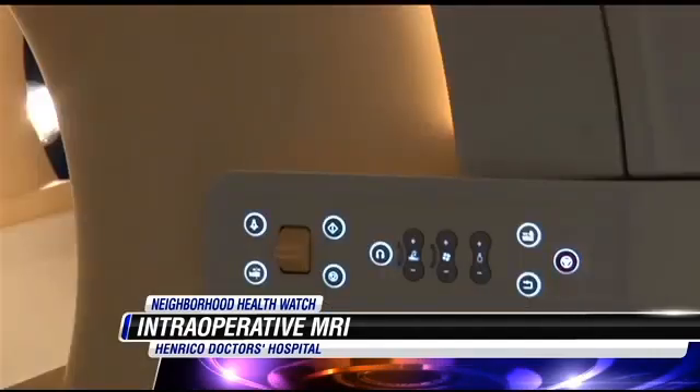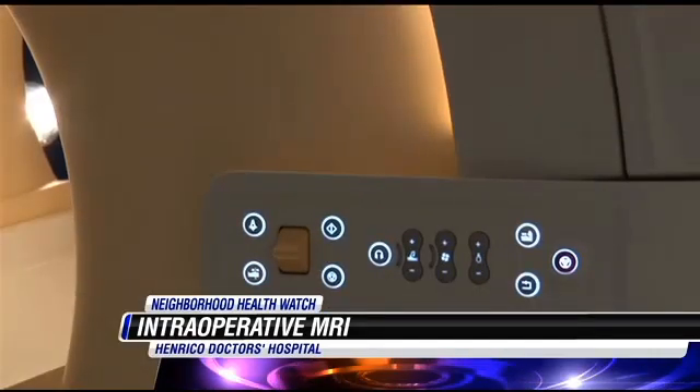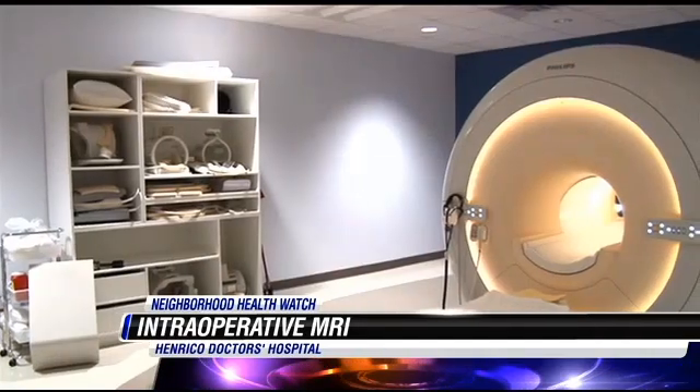It allows us to get real-time feedback in terms of what we're doing — how much of the tumor has been taken out or what else needs to be done. It gives us real-time imaging. This is like pinpoint accuracy; surgeons aren't poking around in the dark.